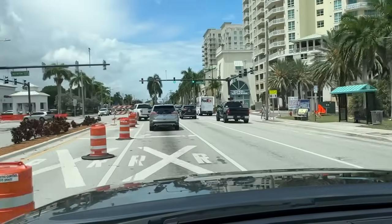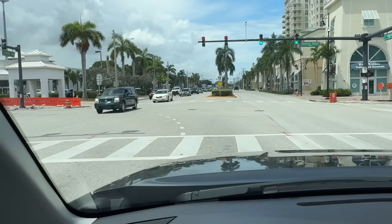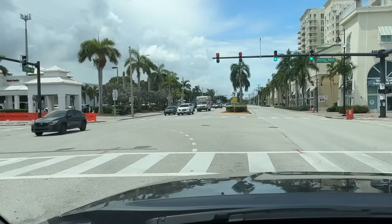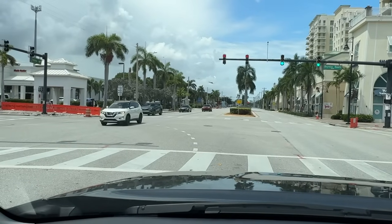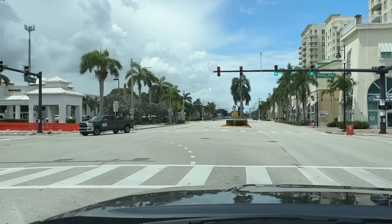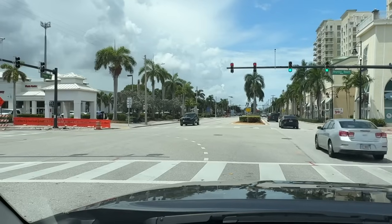We looked at two one-bedrooms. One was updated maybe 10 years ago — it had granite countertops but not the newer floors and all-white cabinets. That one was going to be two grand or $2,100. The cheaper one was only about $200 a month less. Neither had washer and dryer in the unit. The less expensive one also did not have a dishwasher, whereas the more modern one had a different floor, a dishwasher, and an updated bathroom with a walk-in shower. The other had a tub, which we're not opposed to.